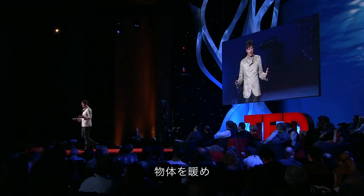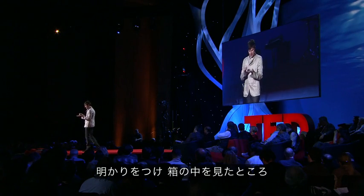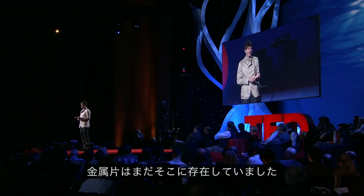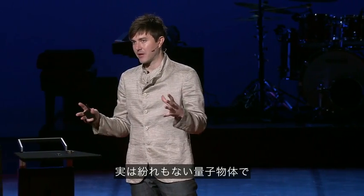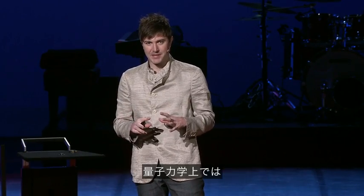There's one more part to the story. When we warmed it up and we turned on the lights and looked inside the box, we saw that the piece of metal was still there in one piece. And so I had to develop this new intuition that it seems like all the objects in the elevator are really just quantum objects crammed into a tiny space.